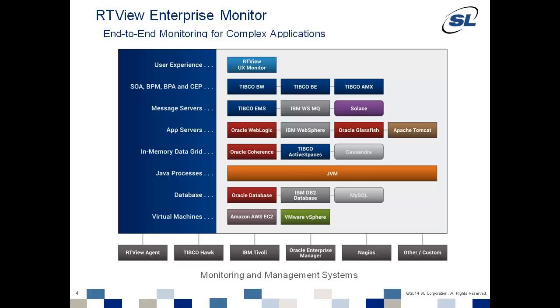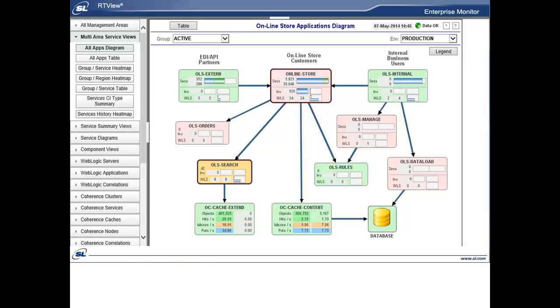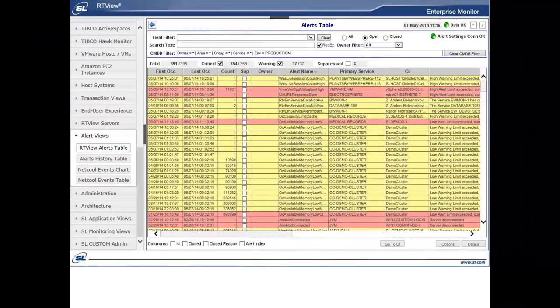RTVU Enterprise Monitor makes it easy for users to rapidly deploy high-level application-centric displays, such as these tabular views, application data flow diagrams, heat map displays, and centralized alert views.